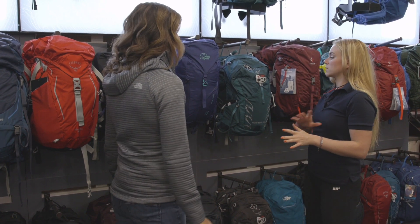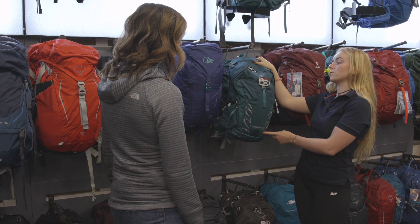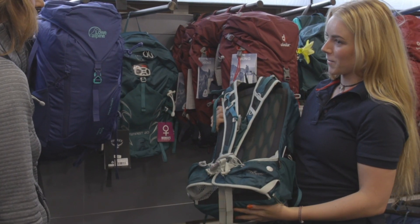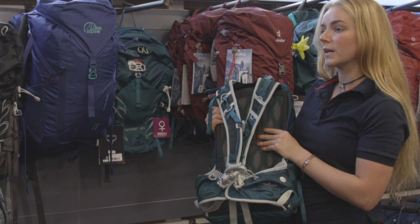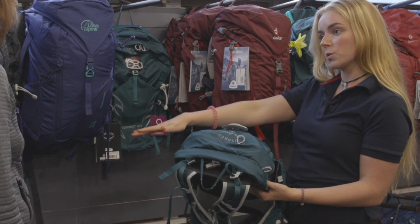I've definitely got a few options for you. I'll start with this one, the smallest pack I'm going to show you. It's a 20 litre — it's the Tempest by Osprey. It's a women's specific fit, which means it's narrow and a little bit shorter. What we like about this is it's super lightweight and very small. The frame is really minimalist, so when you do need to pack it down, it compresses really small and will fit in your suitcase or under the seat in front of you on the plane.